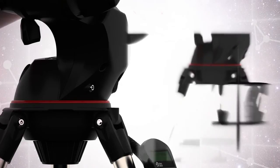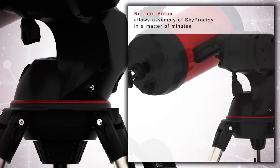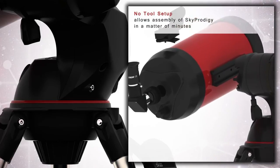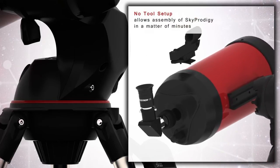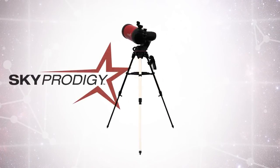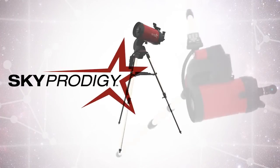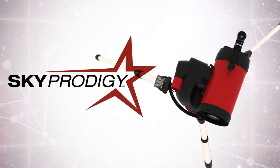A quick no-tool setup makes assembling your Sky Prodigy a snap. At any given time, you are just minutes away from personal space exploration. Sky Prodigy is a revolutionary new smart product designed from the ground up to be the most entertaining and easiest telescope you'll ever use.